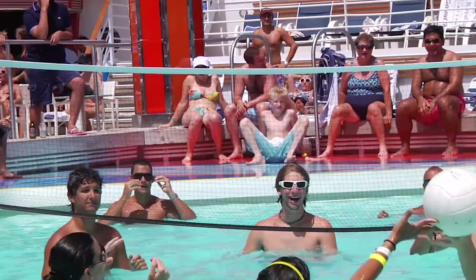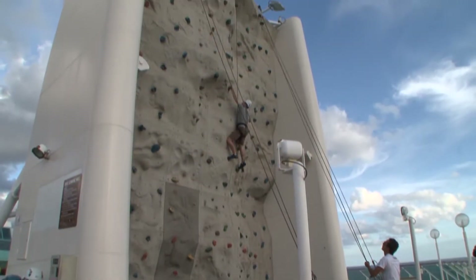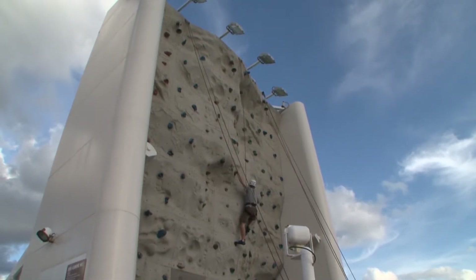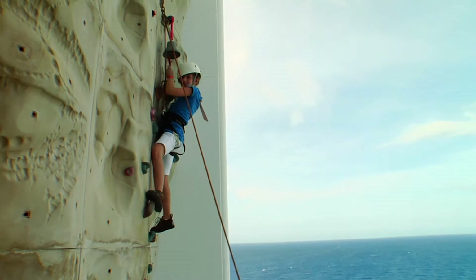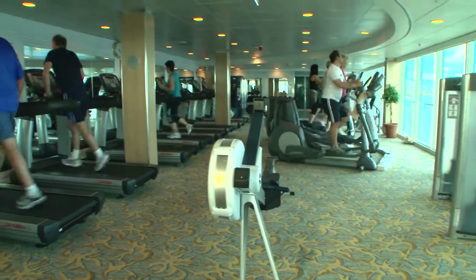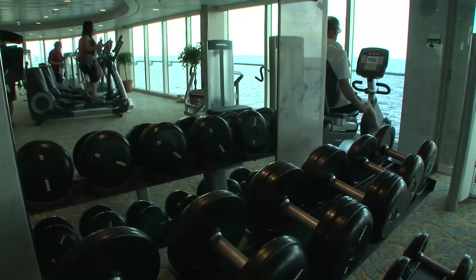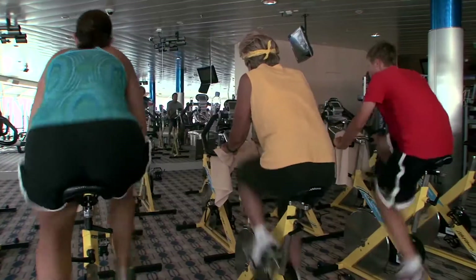Grandeur offers plenty of exhilarating ways to play while at sea. For some extreme action, our rock climbing wall will quench your thirst for thrills and provide spectacular views from one of the highest points on the ship. Take some laps around the ship on our jogging track, or hit the Vitality Fitness Center for a gym full of modern exercise equipment, free weights and invigorating aerobics classes.